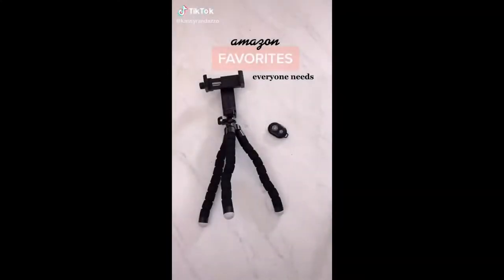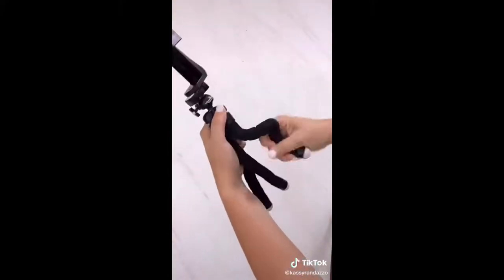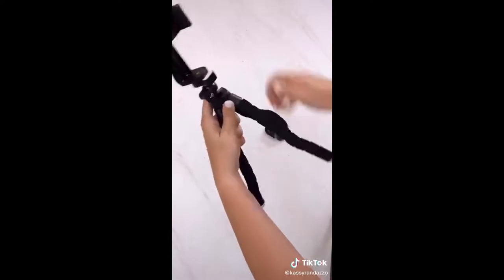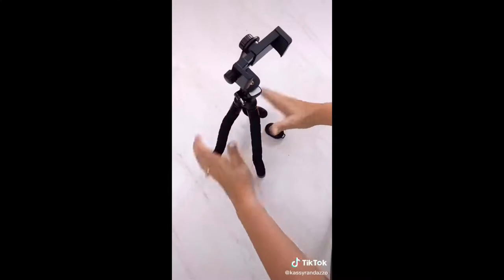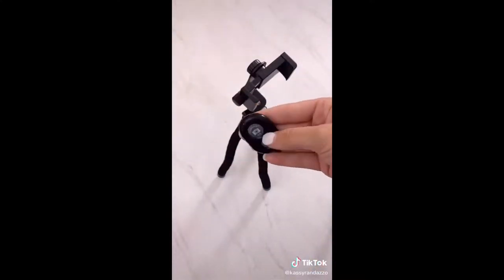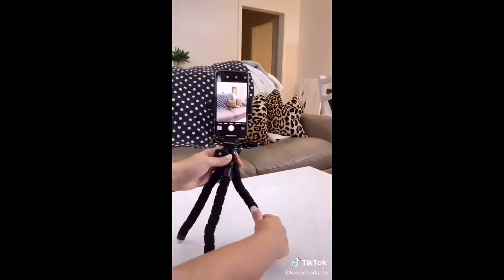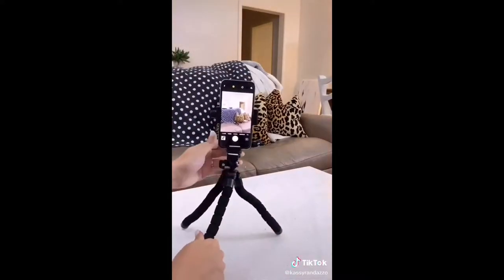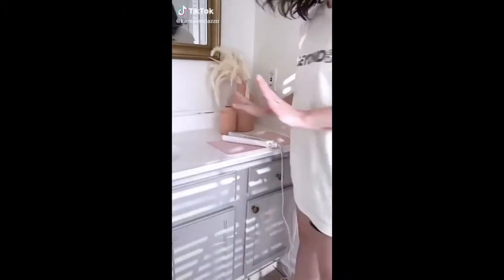The Amazon item everyone needs — whether you're a content creator or not: this bendable iPhone tripod has been one of my go-to items in both my business and personal life. The legs can seriously wrap around anything — I've put it in trees, on railings, and on my car mirror. It comes with a handy Bluetooth remote that connects to your phone in two seconds, works on iPhone and Android, and it's so small and easy to hide in photos. I keep this tripod in my car at all times and we've used it to take so many family photos.